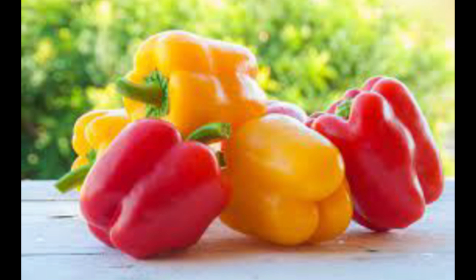Bell peppers — especially red and yellow varieties — are rich in vitamin C and antioxidants that can support collagen production and help maintain healthy skin.